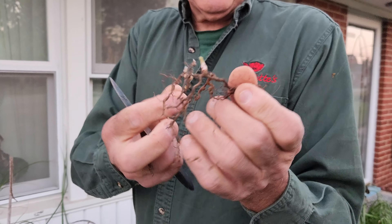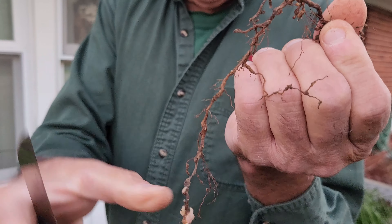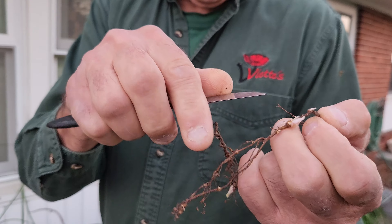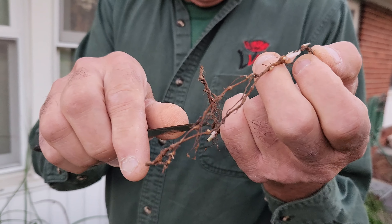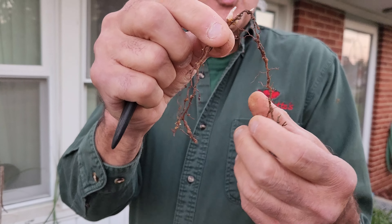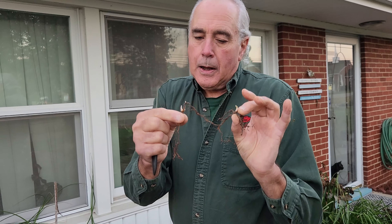I sever them in three-inch pieces. And if you look right here, I see one, two, three, four, five, six, seven, eight new groats or adventitious shoots on this stem. Now, this is probably something that I would call a root cutting.